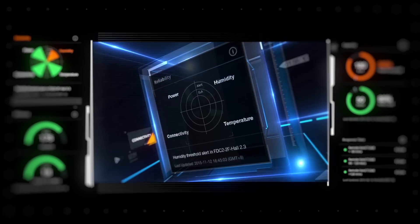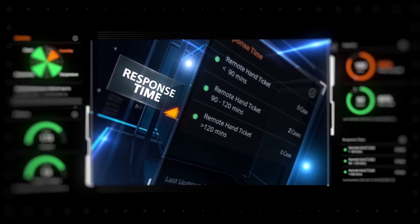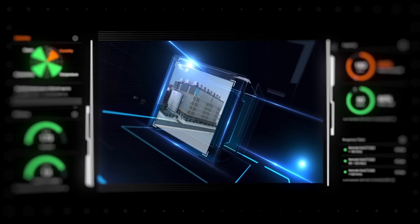Apart from the traditional service level for power and cooling, we strive to extend our commitment to connectivity, security and response time, ensuring our customers' mission-critical equipment and data are well protected.